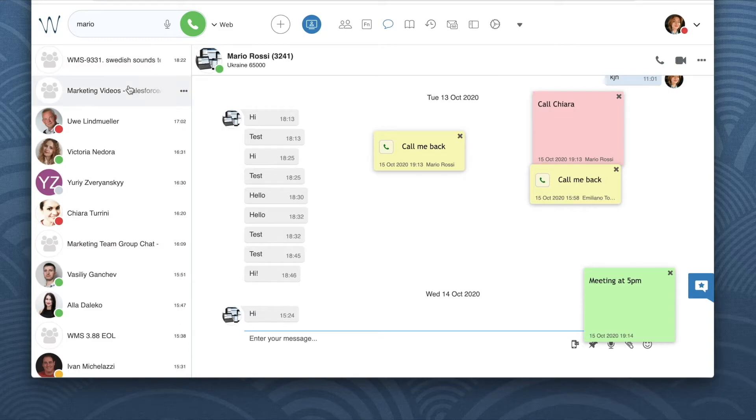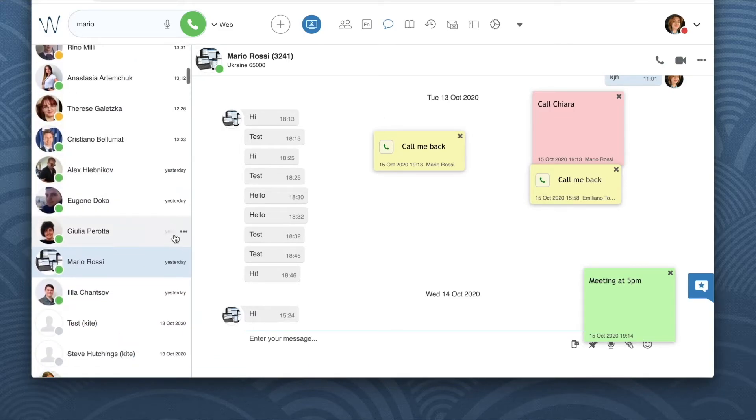To leave a Call Me Back sticky, you need to find this person in the colleagues tab, in function keys, or in chat, then hit on the three dots next to this person and select Call Me Back.